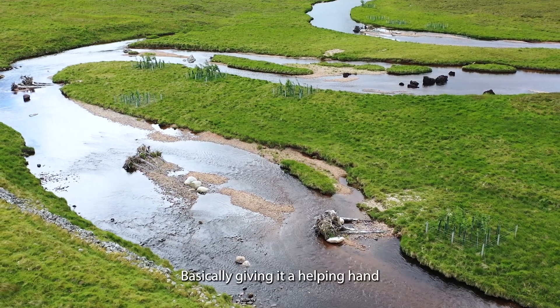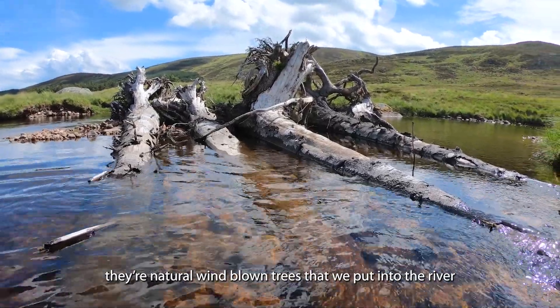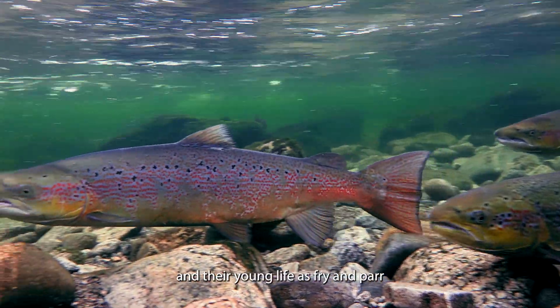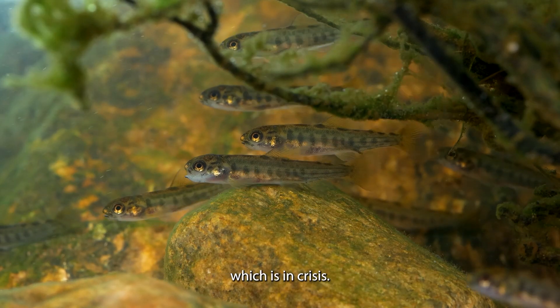Basically giving it a helping hand by speeding up the process and putting these trees — which come from here, natural wind-blown trees — into the river. By creating better conditions for breeding and their young life as fry, parr, and then smolts, I think that's the way that we can protect the salmon, which is in crisis.